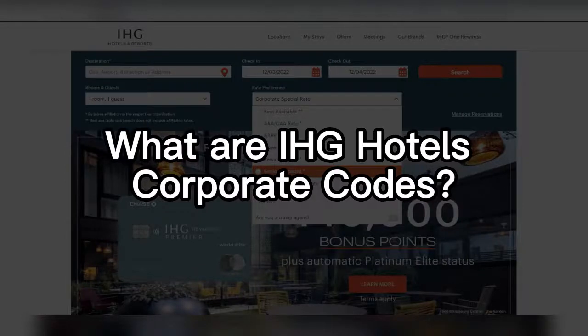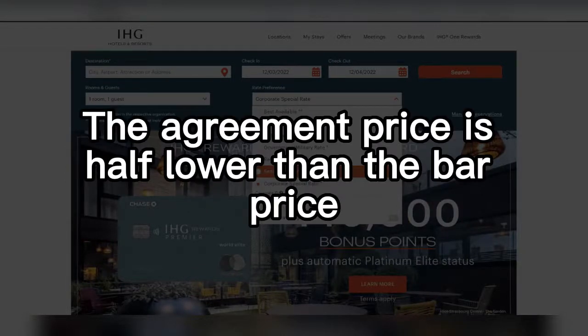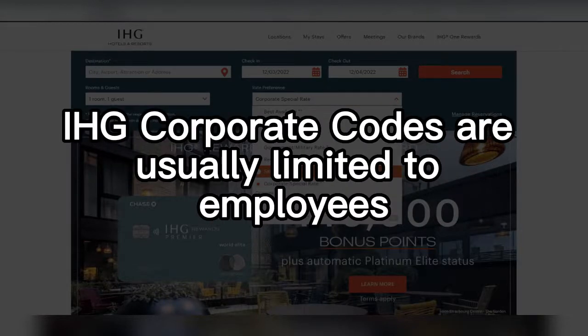What are IHG Hotels' Corporate Codes? The agreement price is half lower than the BAR price. IHG Corporate Codes are usually limited to employees.